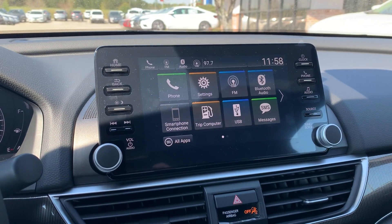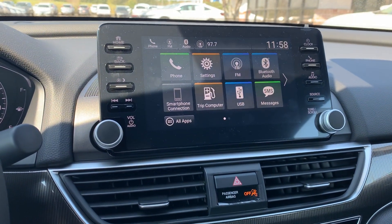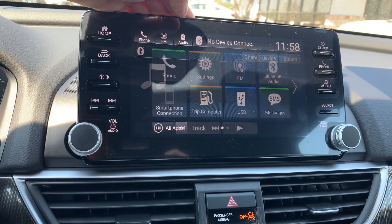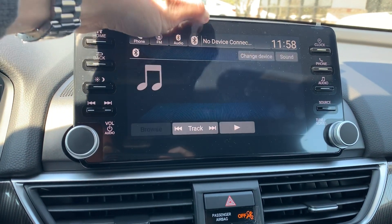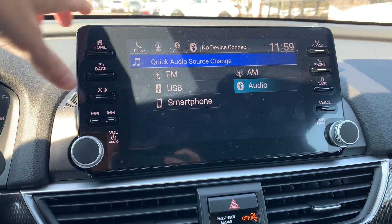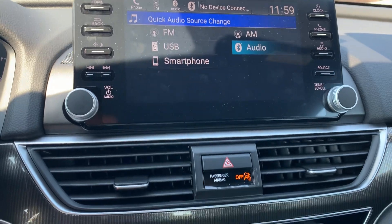You'll have Android Auto and Apple CarPlay integration. You'll be able to Bluetooth your phone in. You can quickly select a Bluetooth device, or you can choose from any of the other options to play music through your car.